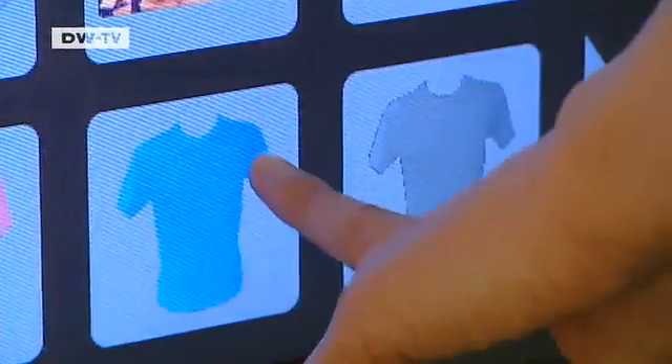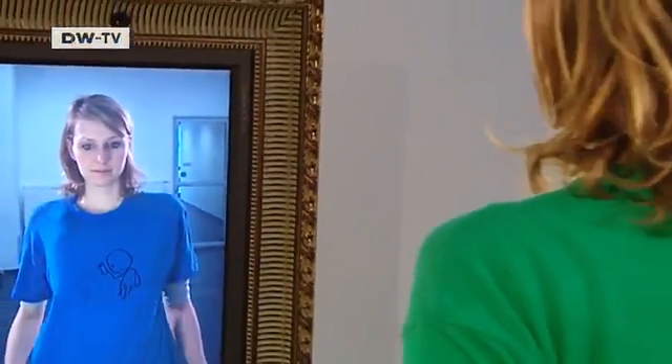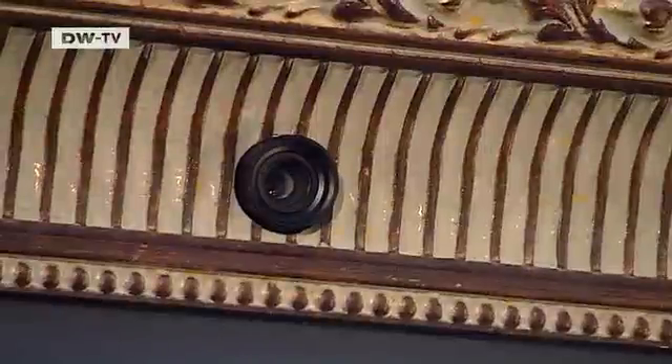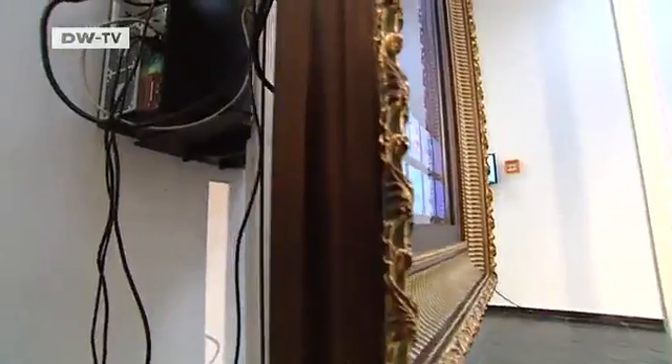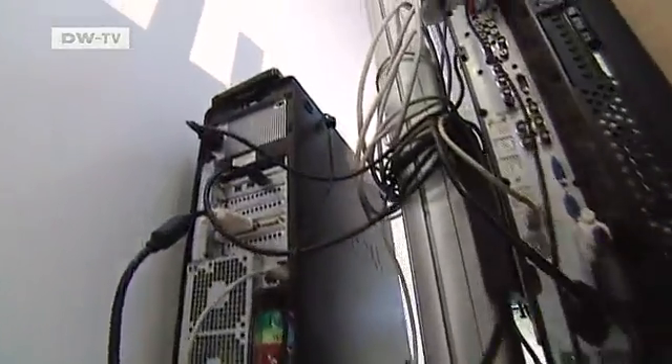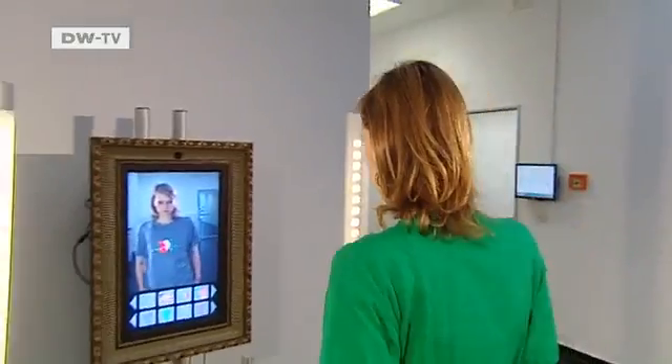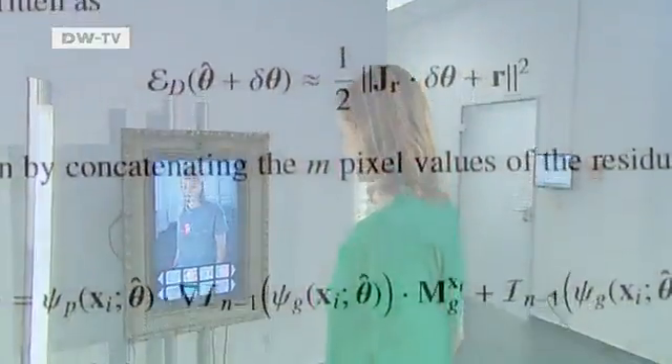It turns her green shirt into a blue one with a different logo at the touch of a finger, without her really having to change clothes. The shirt has to be green so the camera and computer recognize the surface that has to change color. The challenge is to make the virtual t-shirt move like real material along with its wearer. That's achieved with a sophisticated bit of software that computes the projection within milliseconds.